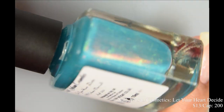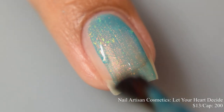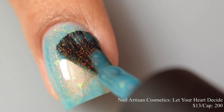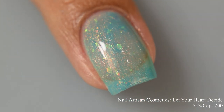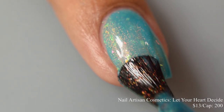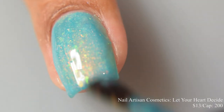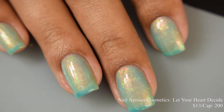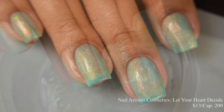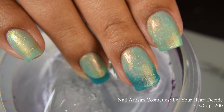Nail Artisan Cosmetics brings us 'Let Your Heart Decide,' a teal blue to soft white thermal polish with gold shimmer and desert sand colored flakes. Inspired by Aladdin, price is $13 with a cap of 200 bottles. This is my first time working with this brand and I'm very impressed — very smooth easy formula that stays exactly where you put it. It has a strong jelly finish with a crelly lean. The shimmer complements both thermal states, and the transition is very easy. The ice water shot really nails the Disney inspiration.